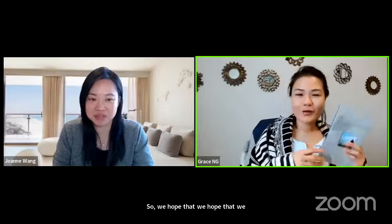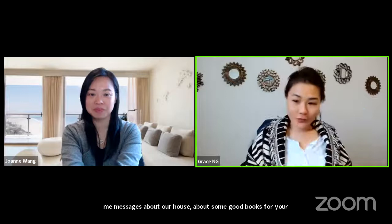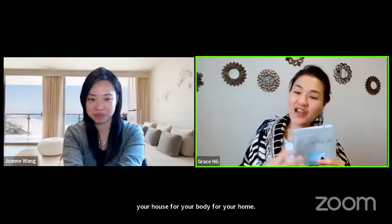We hope that every week we are all together here. We just send out some messages about our health, about some good books for your health, for your body, for your home. We hope that you like it, and share this live and this YouTube channel with your friends. We hope to see you all next week. Thank you so much. Thank you for watching — share this out to your friends and we'll see all of you.